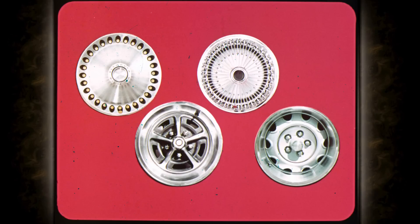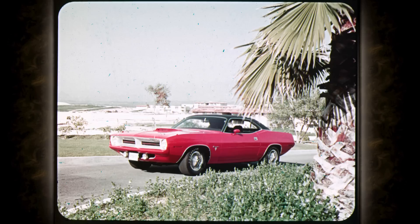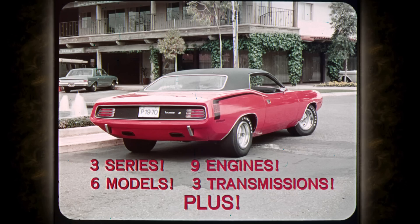For dress-up, buyers choose from two optional wheel covers and two performance road wheels. Everything that's new — that's Barracuda. Everything it takes to turn lookers into buyers: three great series, six fabulous models, nine spectacular engines, three transmissions plus slapstick with console.